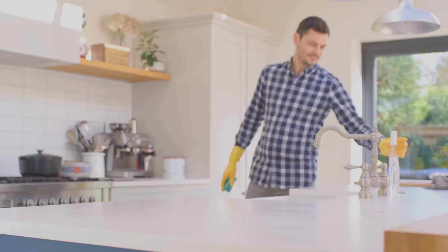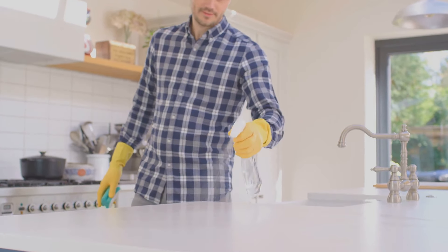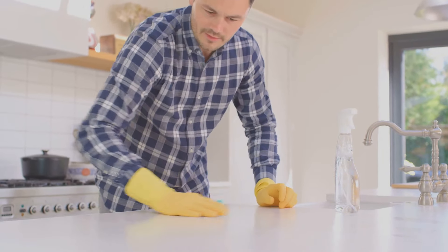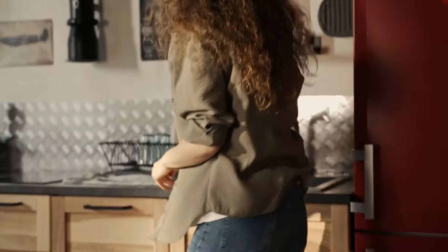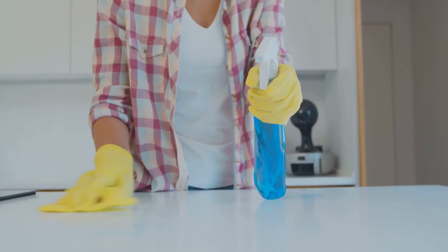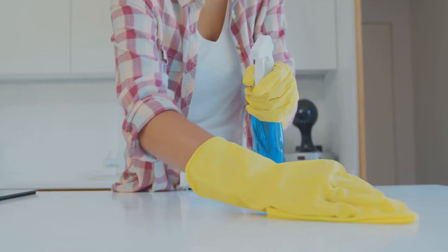With the clock ticking, we're diving headfirst into the chaos, turning disorder into order one room at a time. It's a race against the clock, but with the right tools and a little bit of elbow grease, no challenge is too big. In the kitchen, we're tackling those cluttered countertops, scrubbing away the remnants of past meals and clearing out the clutter. As the minutes tick by, you can see the change taking shape. The counters are gleaming, the dishes are washed and put away, and the floor is mopped to a perfect shine.